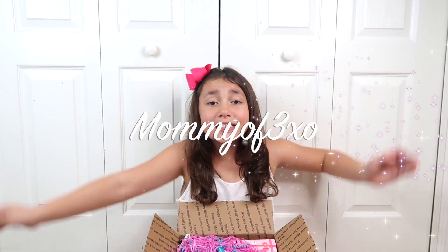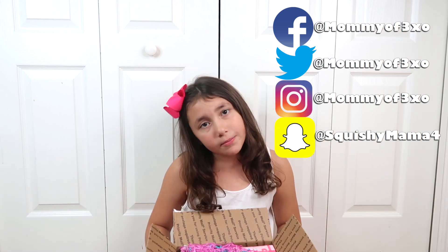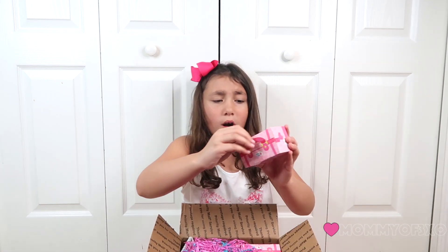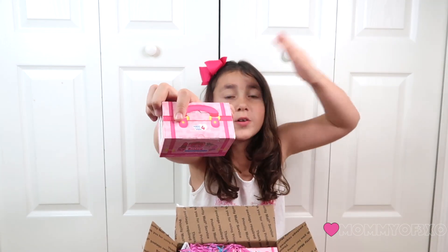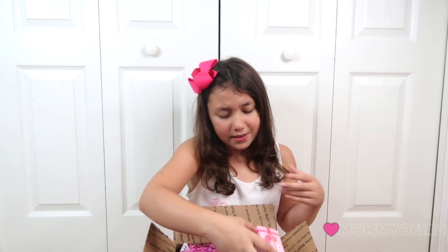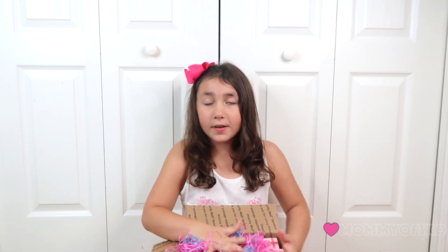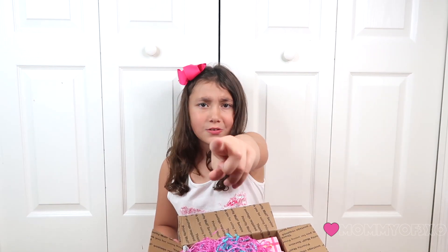Hey guys, it's Mealaya and today we just received this huge package in the mail. It's from Kawaii Squeezies and this is series 4. I've never seen series 4 before and I don't even know if they're out yet. It's pink — it's like from Valentine's Day. I love it and I love this colorful little confetti. I just don't know where to start, so let's get started. We were not expecting this package, so thank you so much Kawaii Squeezies.